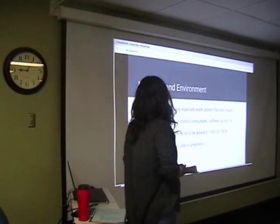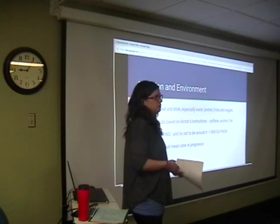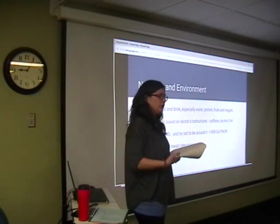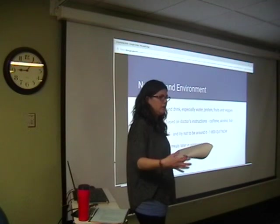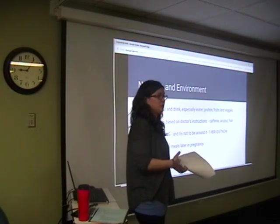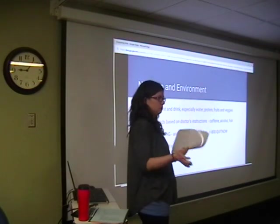Also avoid being around secondhand smoke as much as you can, because you're responsible for the health of this new little one. And as you get further along in your pregnancy — especially for first-timers — you're going to find that your stomach loses a lot of its capacity. It's more comfortable to eat small meals throughout the day, because eating a normal big meal for breakfast, lunch, and dinner is just brutal. Keep food on hand and eat small portions all day.